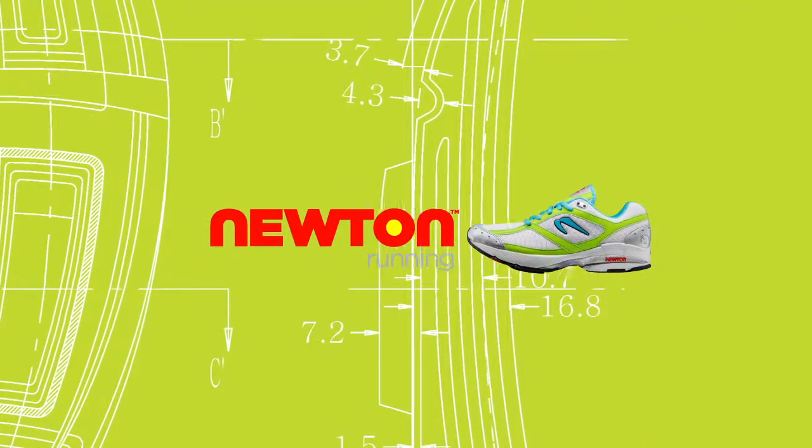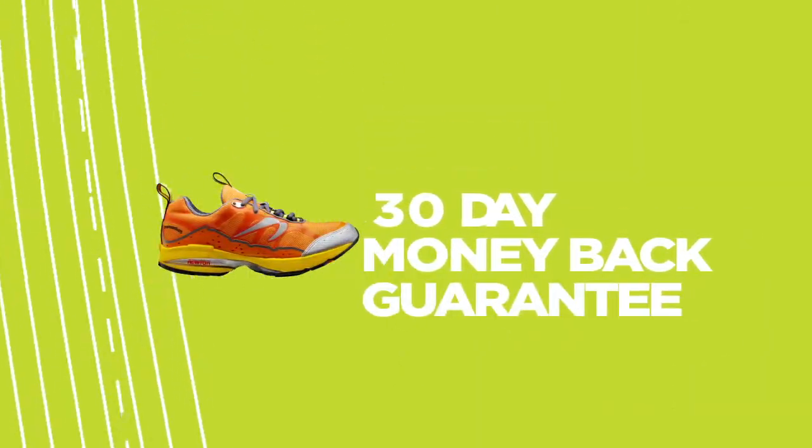So what's the bottom line? We build a great shoe and we can prove it. We challenge you to join the thousands of runners around the world who are running with greater efficiency and less injuries. With our 30-day money-back guarantee and Newton Running's phenomenal customer service team, there's no reason not to try them. So try them on.